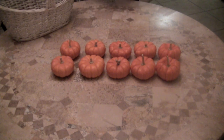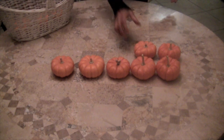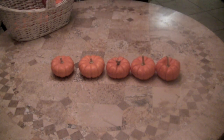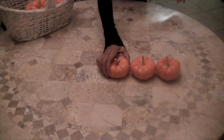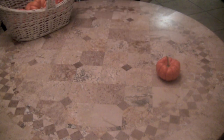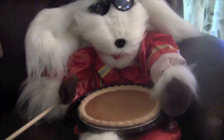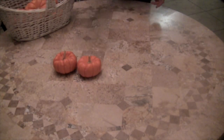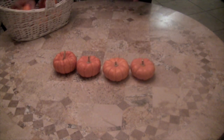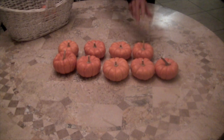Now we are going to go backwards, boys and girls. Here we go. 10 little, 9 little, 8 little pumpkins, 7 little, 6 little, 5 little pumpkins, 4 little, 3 little pumpkins, 2 little, 1 little pumpkin for a pumpkin pie.